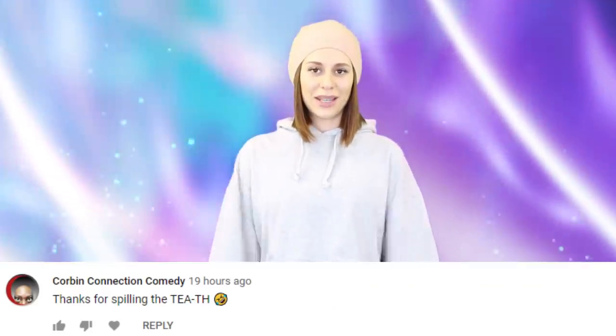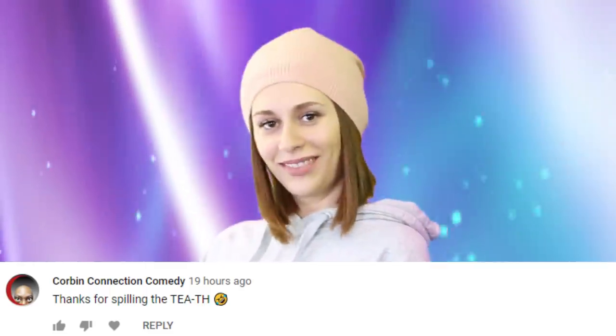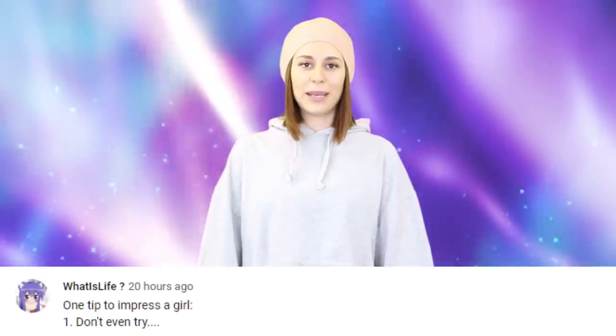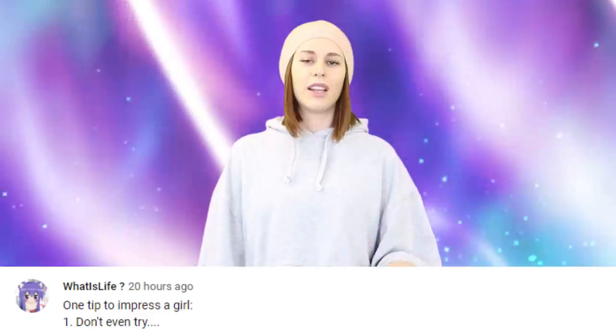I'm going to wrap up this video with some comment features from our video 'Guy buys fake teeth online to impress girls and ends up looking like this.' Corbin Connection Comedy — thanks for spilling the teeth. What is life — one tip to impress a girl: don't even try. Hey man, I like it when guys try, to be honest, but not try to make themselves look better. I like it when guys go out of their way for me, and I also like it when guys stick to plans and show up on time. So definitely try, just don't try really hard.